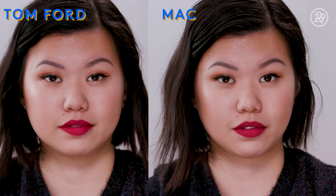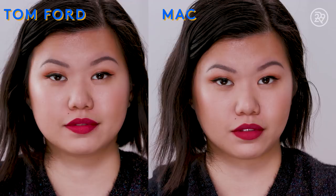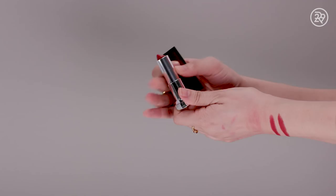Next up is this lipstick from Maybelline — the Color Sensational lipstick in Red Revival, which retails for $7.50. It is a beautiful red shade with a similar deep red tone. Honestly, looking at all three they look so similar. It has a lovely balmy texture, but because it has a shinier, cream finish it does slip around a little more on the lips. I would layer a bit of lip liner underneath so that it doesn't feather.